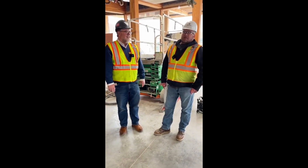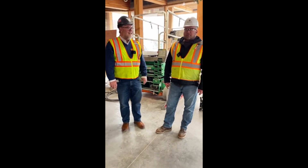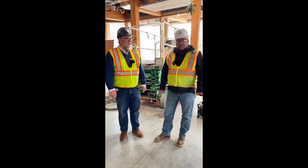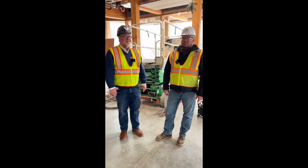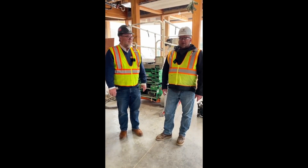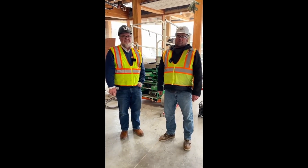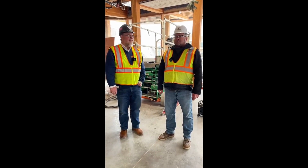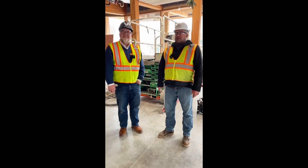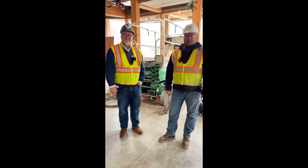My name is Chad Goodson. I'm the field superintendent for McGough Construction. I'm kind of the full-time eyes and ears of the project, making sure first-time people who come on the job have a safety orientation they go through and sign the book. And other than that, I just make sure everything's operating smoothly, everybody's getting along with each other, and keep the job flow.